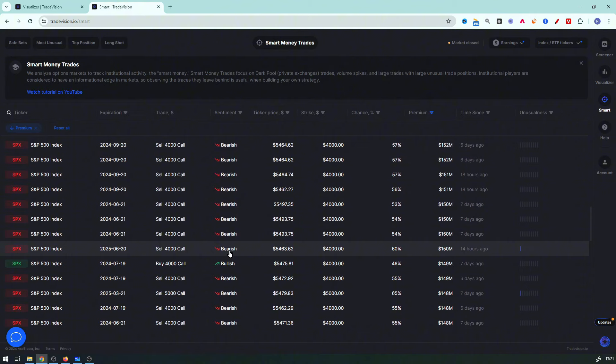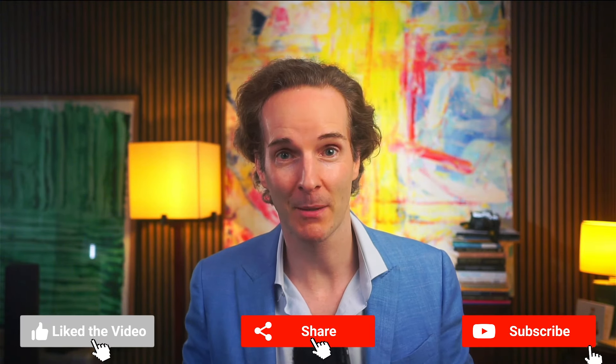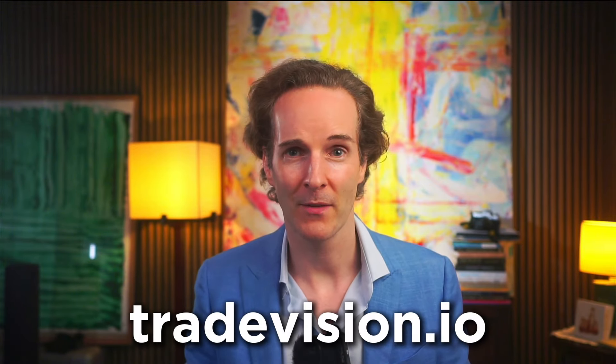You also get daily buy-sell alerts by email. You might want to grab yourself a 30-day free trial to TradeVision and see if you like it. Thank you for watching — if you found this video helpful, please hit subscribe and the bell icon. Share the video with somebody who might be a little freaked out right now and needs some calming down. Check out tradevision.io, and thank you for tuning in.